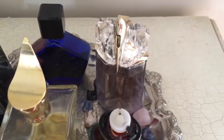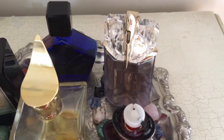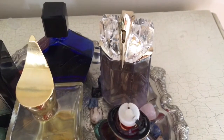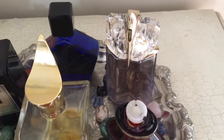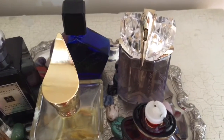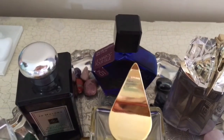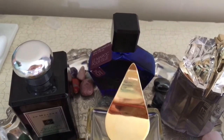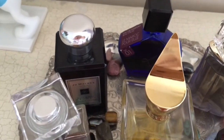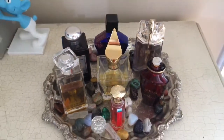Over the back here you have Alien Aqua Chic, which is the only Alien version I've found so far that I get on with. It's not too heavy and it doesn't get on my nerves, but it still has the Alien smell with lots of citruses and freshness on top which I love. Over the back you also have Le Maroc Pour Elle from Tower Perfumery and there is Jo Malone Dark Amber and Ginger Lily. So those are my week in fragrances.